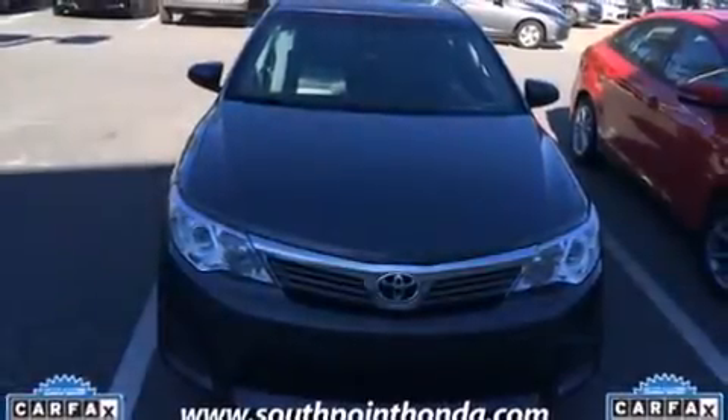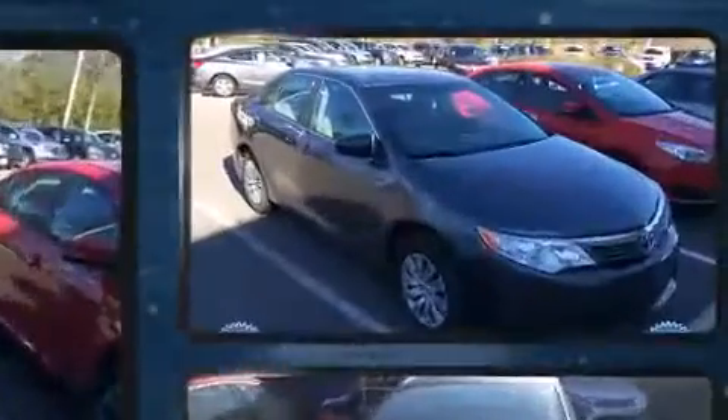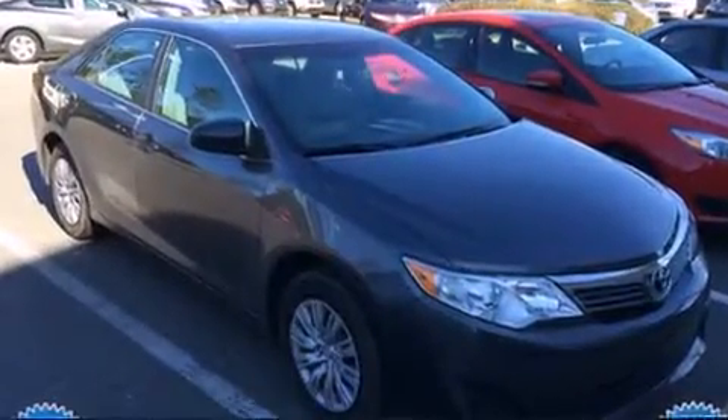Come test drive this 2014 Toyota Camry. With just over 25,000 miles on the odometer, this four-door sedan prioritizes comfort, safety, and convenience.